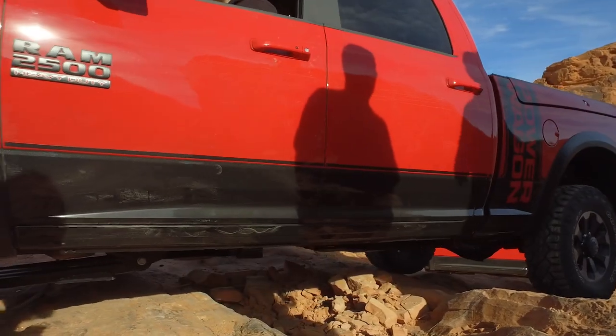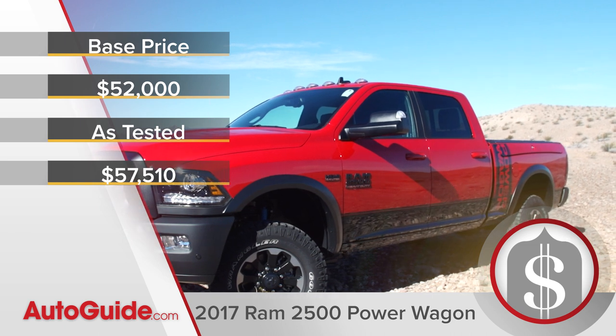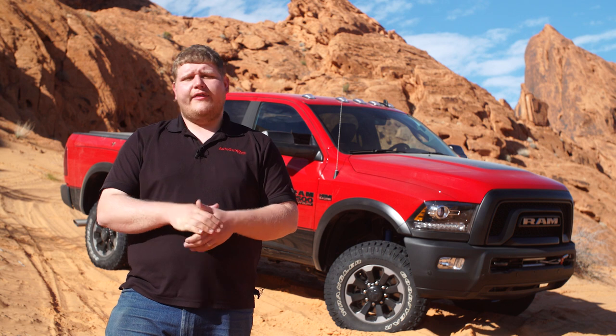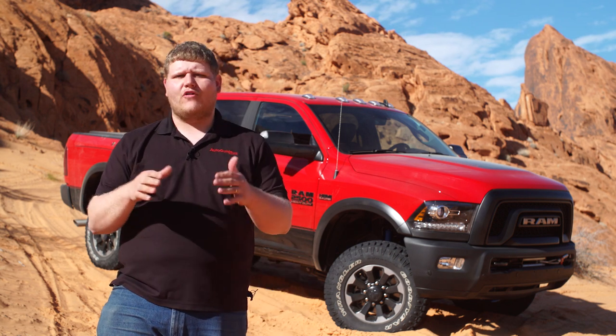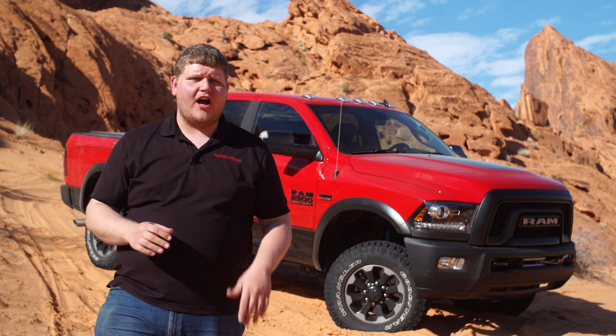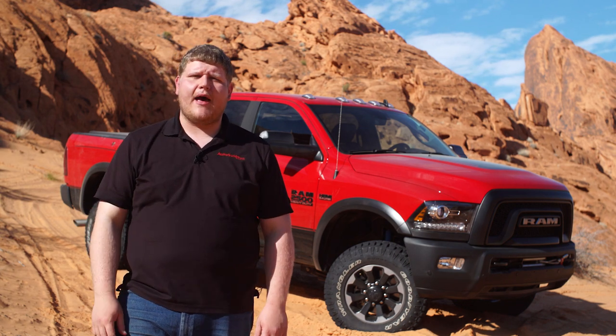The Power Wagon's not such a bad deal. A base Power Wagon is looking at about $52,000, and keep in mind that every one of these trucks is a crew cab with a six foot four bed. There are tons of great options on the market for off-road pickup trucks, but they're all limited to half ton and smaller. So if you're looking for a heavy duty truck and you want to head off-road, there's no beating the Ram 2500 Power Wagon.